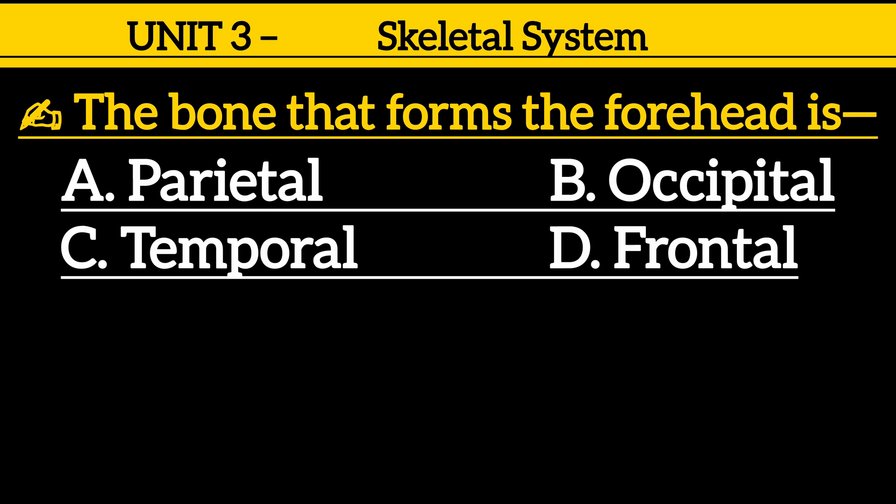Question 13: The bone that forms the forehead is — option A: parietal, option B: occipital, option C: temporal, option D: frontal.